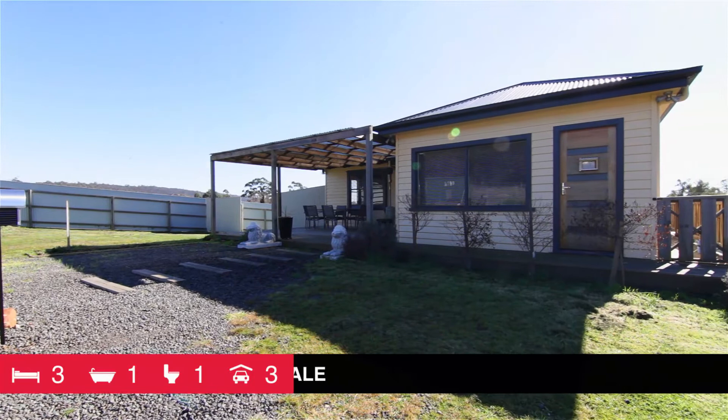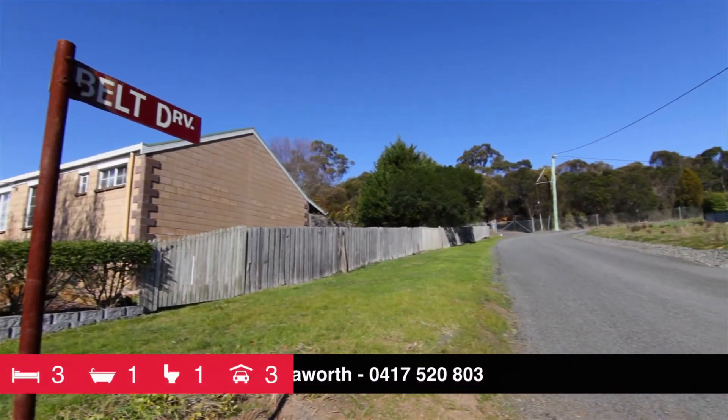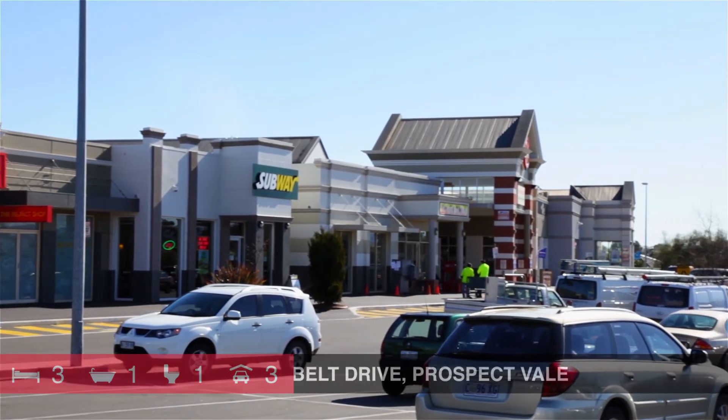All this is situated in a quiet dead-end street just off Harley Parade, walking distance to the casino, golf course, and a very short drive to Prospect Vale Shopping Complex.